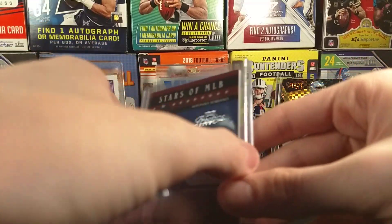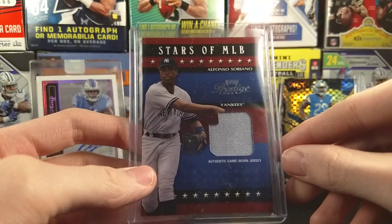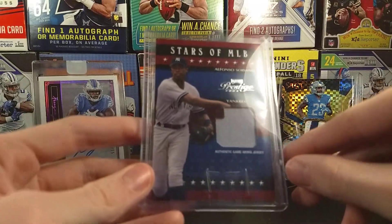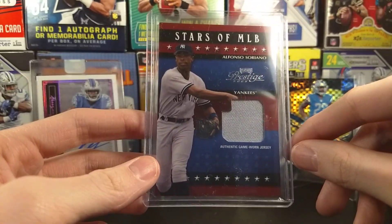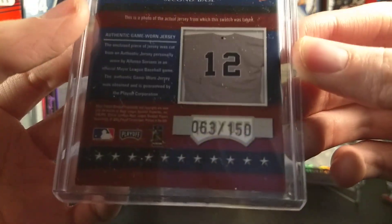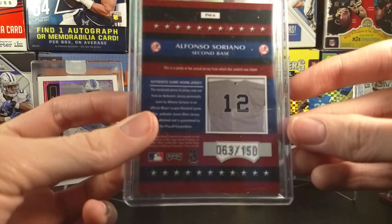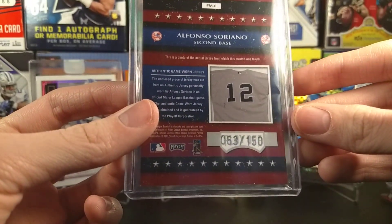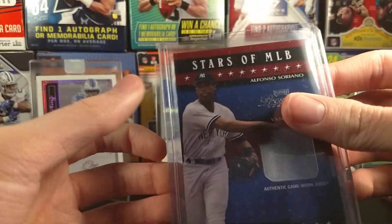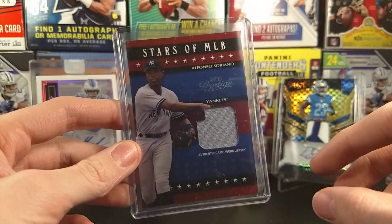And here's the other one — we have an Alfonso Soriano from 2003 Playoff Prestige, a game-worn jersey. Don't know which game that's from — I wish they told us. Stars of MLB. This one's actually a really low numbering for 2003: 63 of 150. You can't beat that for such an old card. Oh, there is some dirt on the patch right there — I actually didn't notice it. This is actually a cool card. I think I got it for a dollar or $1.50.